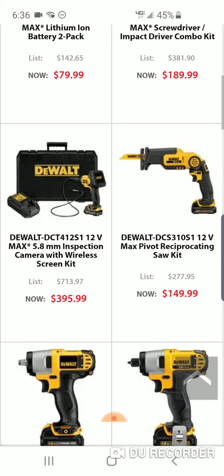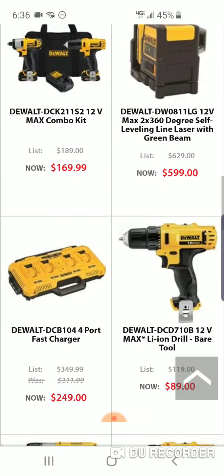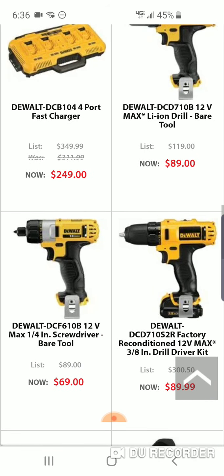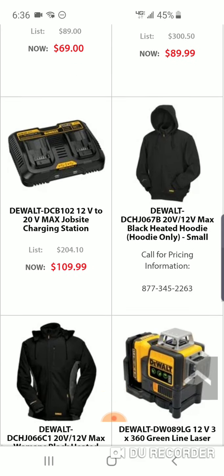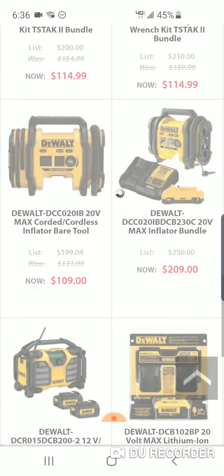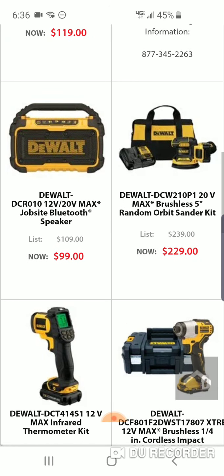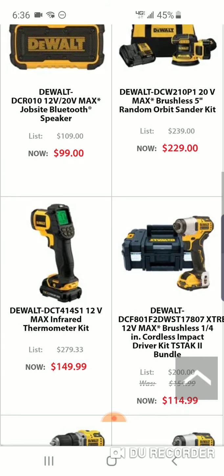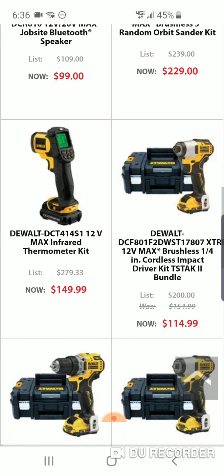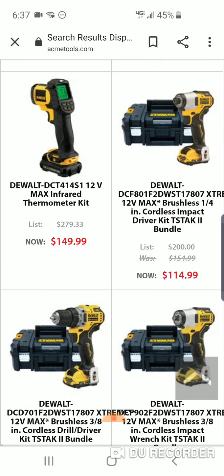There's also an inspection camera, 79 bucks for two batteries, a fast charger four-port option, and a T-stack kit. There's an orbital sander for $229. Here's the extreme kit with a T-stack for $114. I wouldn't get any of these kits because it looks like you're only getting one battery with it.